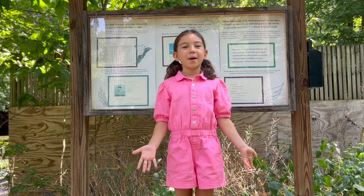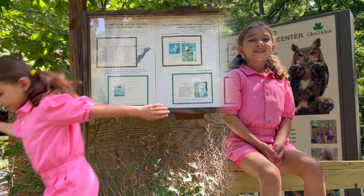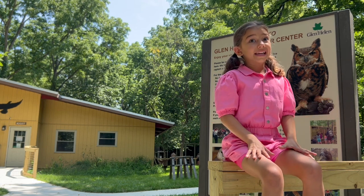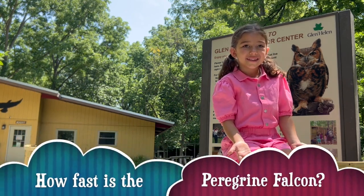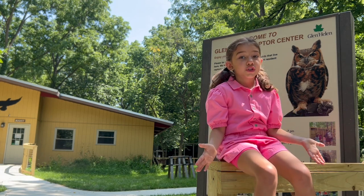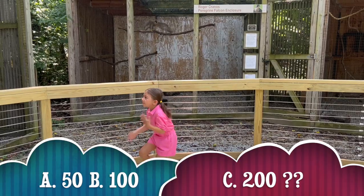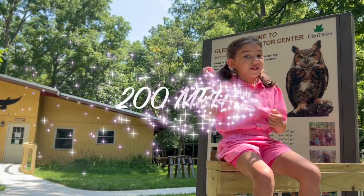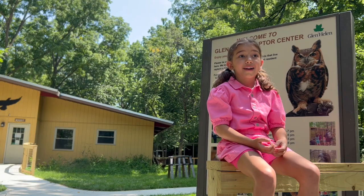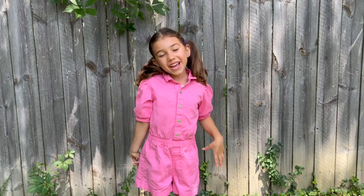Today we learned all about raptors. Let's see what you remember on our Stella Rose Nose Question of the Day. Earlier we learned that the peregrine falcon is the fastest animal in the world. How fast is it? A, 50 miles per hour. B, 100 miles per hour. Or C, 200 miles per hour. If you said C, you were correct - they can fly over 200 miles per hour. If you have a question about raptors, leave them in the comments below to see if Stella Rose knows. Thanks for watching. Bye.